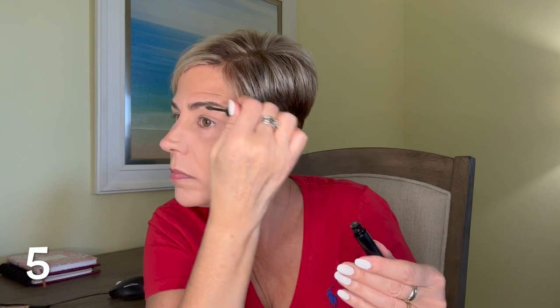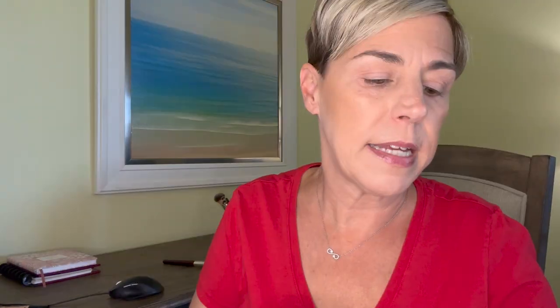I'm going to use the elf Wow Brow and just put a little bit of color in my brows — just a little, not too much. It's a nice product; it doesn't provide a ton of coverage.